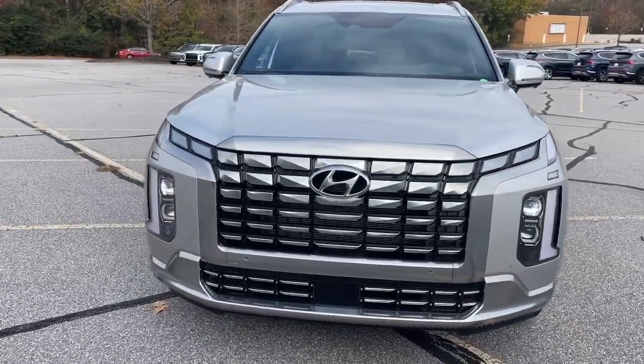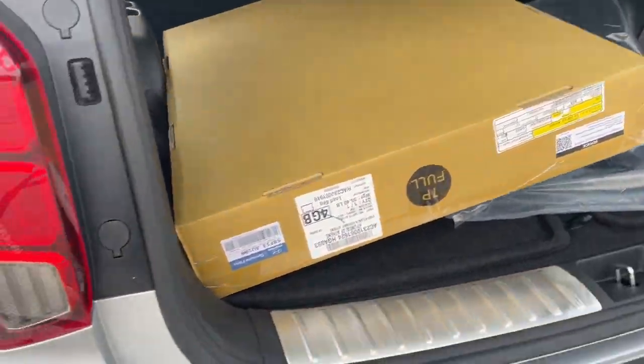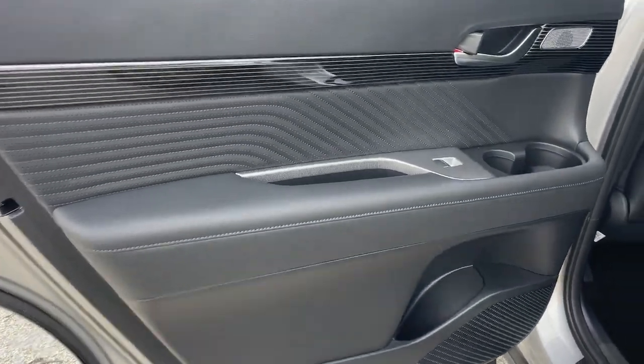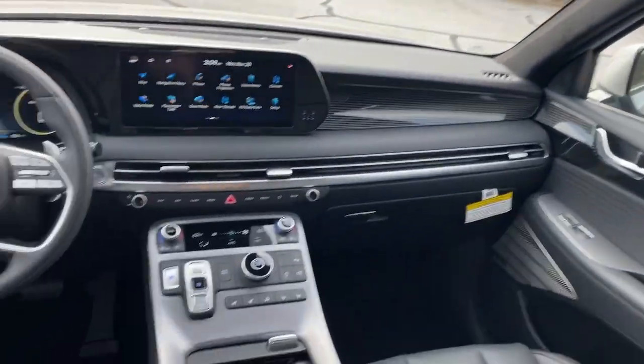These are just some of the great options this vehicle comes with: heated steering wheel, heated and/or cooled front seats, Apple CarPlay and/or Android Auto, head-up display, navigation system, moonroof, keyless entry, backup camera, power liftgate, and power passenger seat.